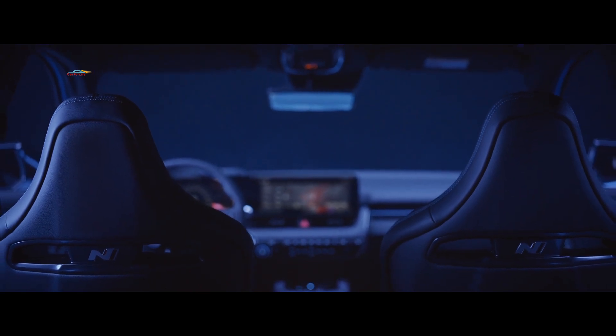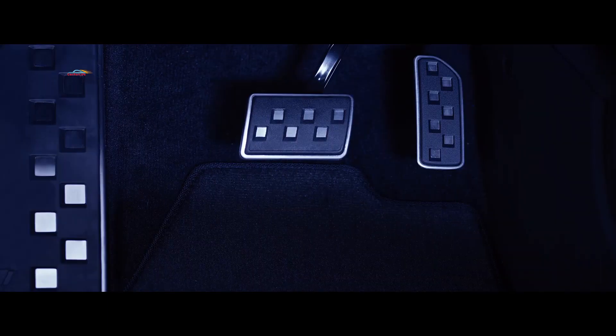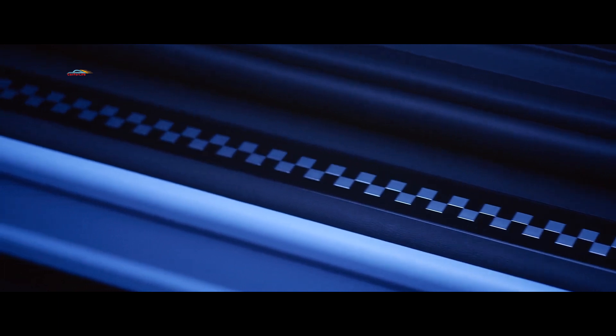Сиденья спроектированы в виде ковшей, поэтому даже при сильном боковом ускорении и резком повороте они надёжно поддерживают верхнюю и нижнюю часть тела. Для повседневного использования также предлагается USB-разъём, беспроводное зарядное устройство и подстаканники.